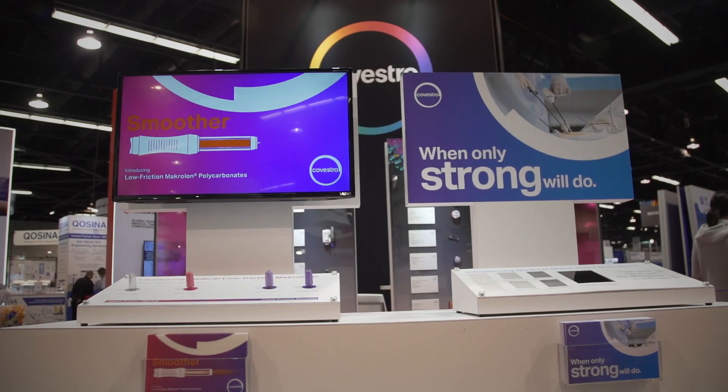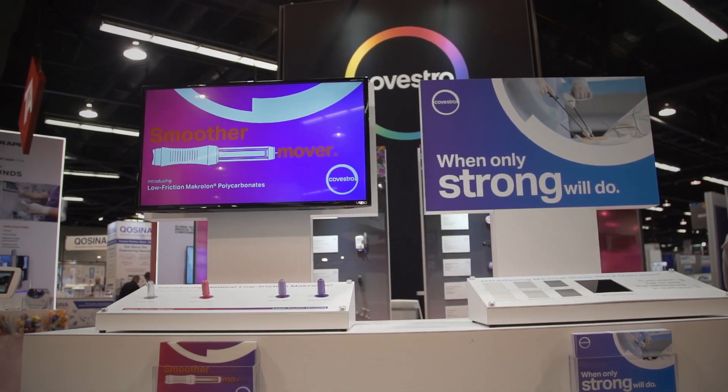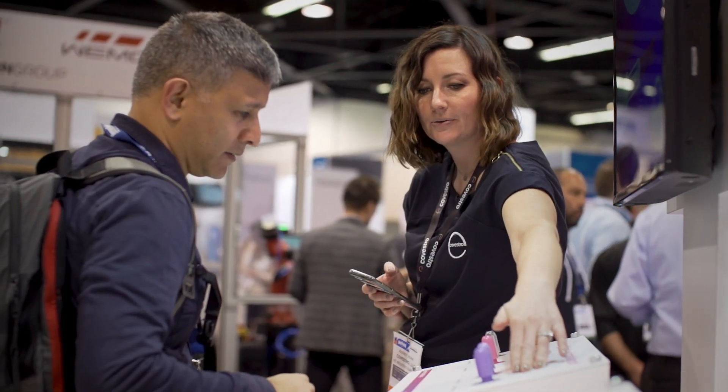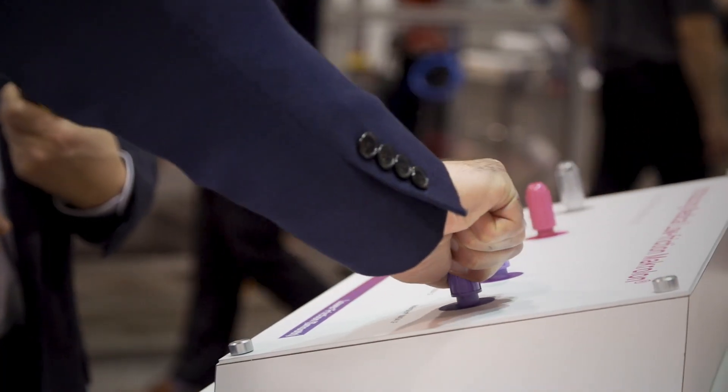Today we're launching two new portfolios of products: glass-filled products and our low-friction products, both specifically designed for the healthcare market. The glass-filled materials are stiffer and stronger, and our low-friction materials help medical devices move more smoothly when they're being deployed by physicians and patients.